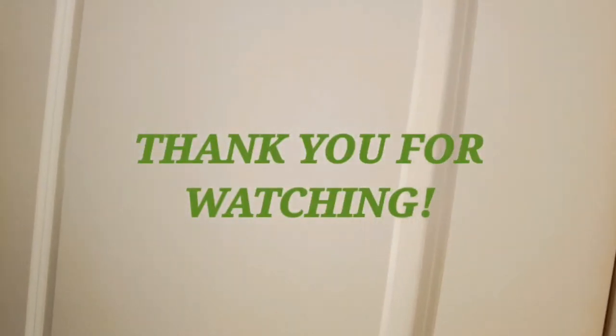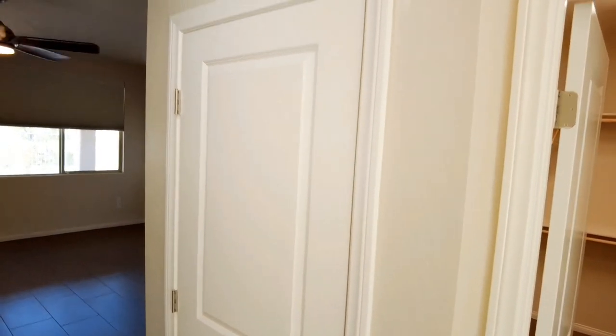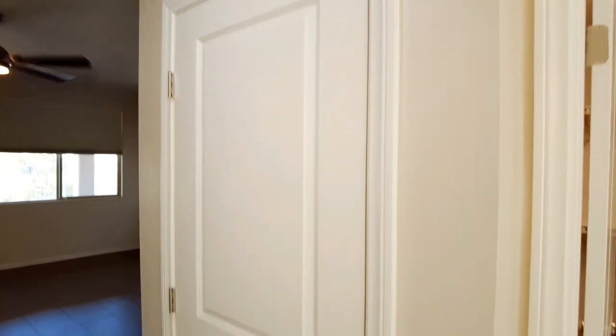I also want to point out that all the doors in this home feature this nice cutout — just a simple cutout pattern in your door here.